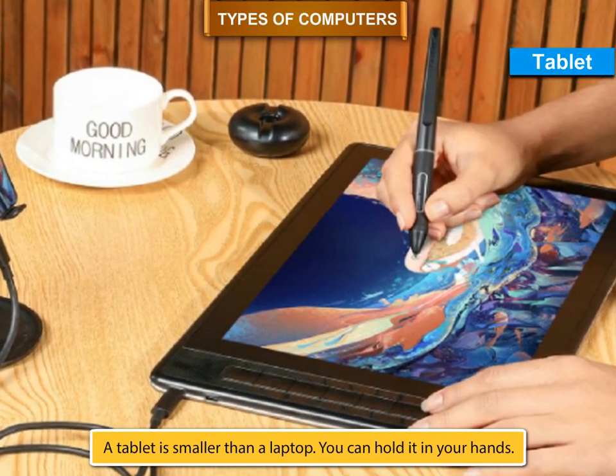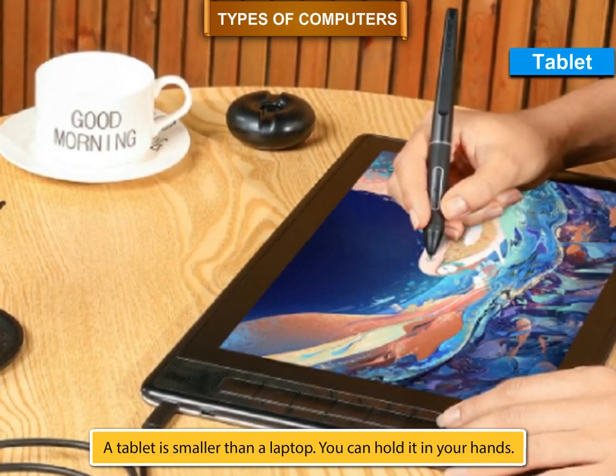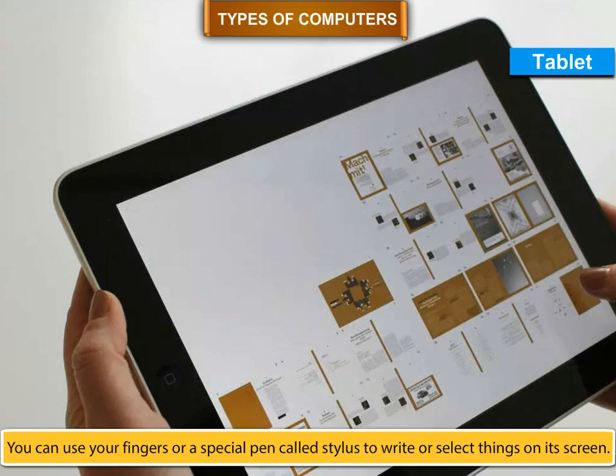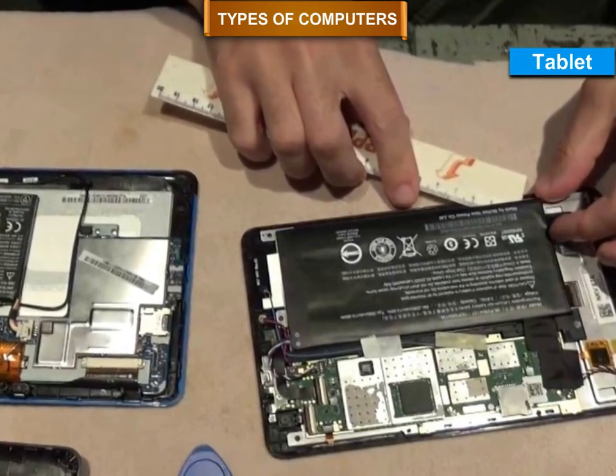Tablet. A tablet is smaller than a laptop. You can hold it in your hands. It has a touch screen. You can use your fingers or a special pen called a stylus to write or select things on its screen. It also works on battery and can be carried easily.